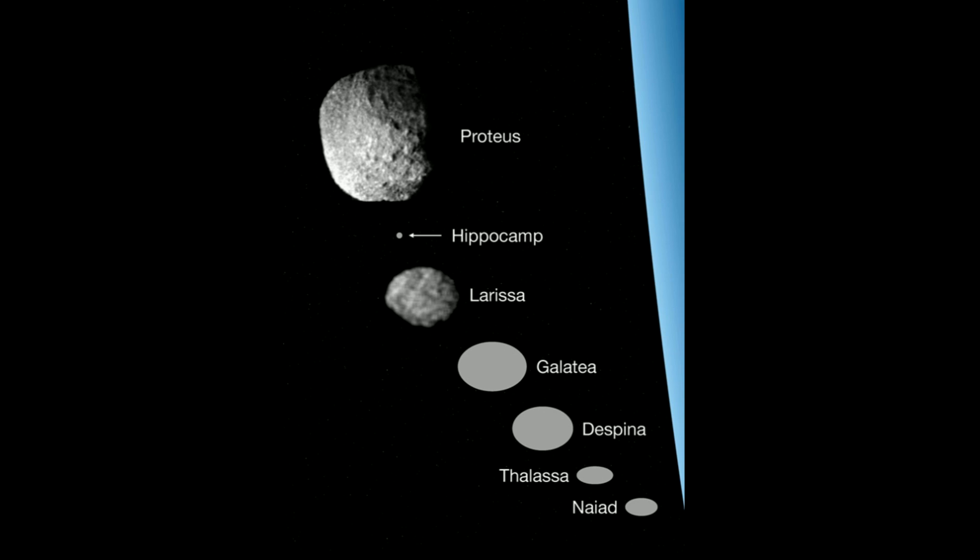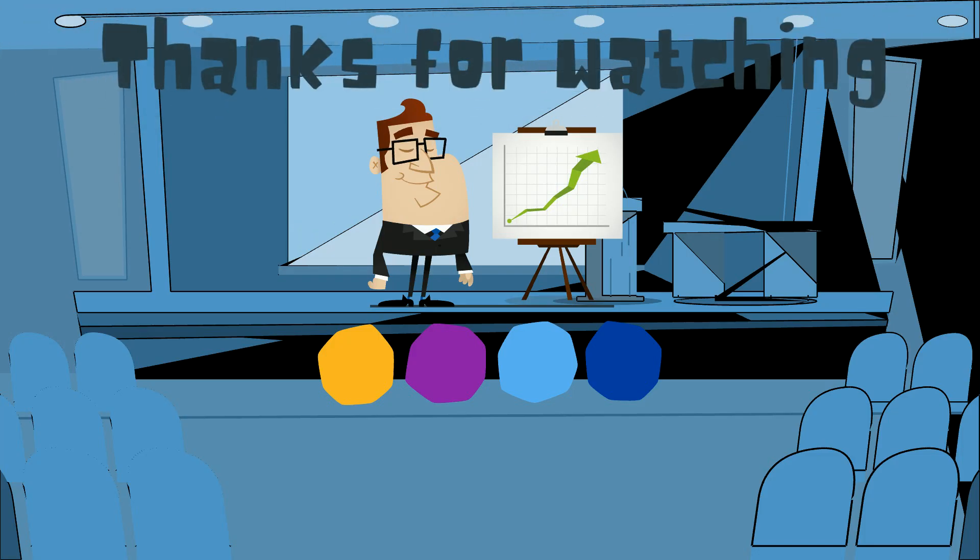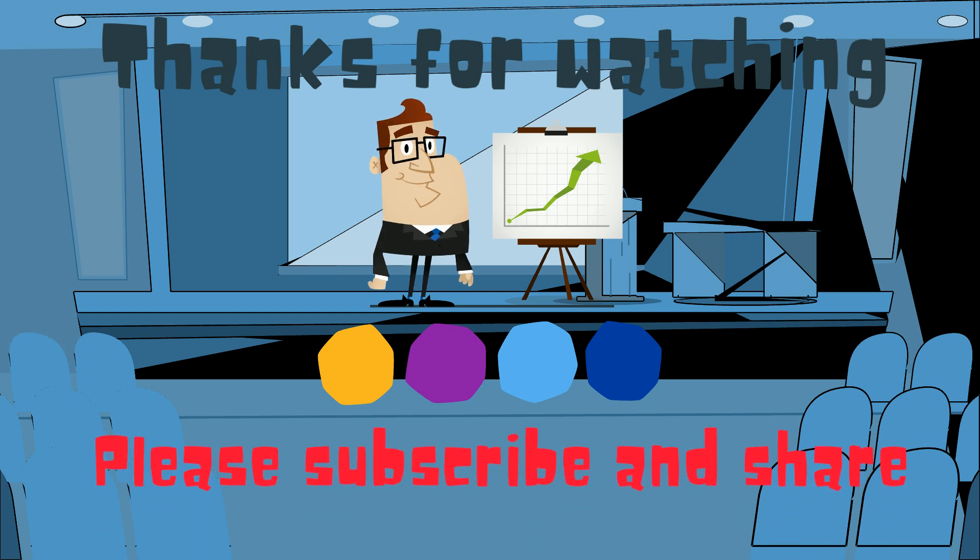If you'd like to know more about moons and planets, this playlist will help. As always, thanks for watching. MooMooMath uploads a new math and science video every day — please subscribe and share.